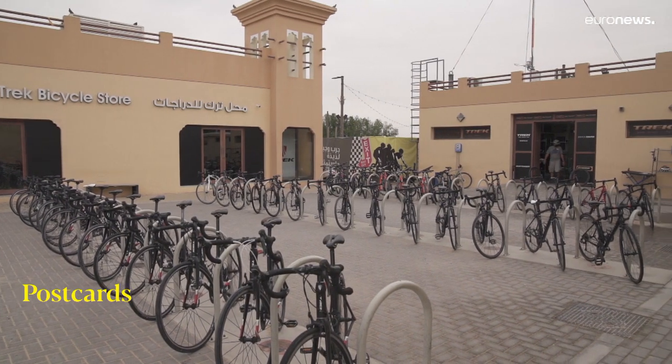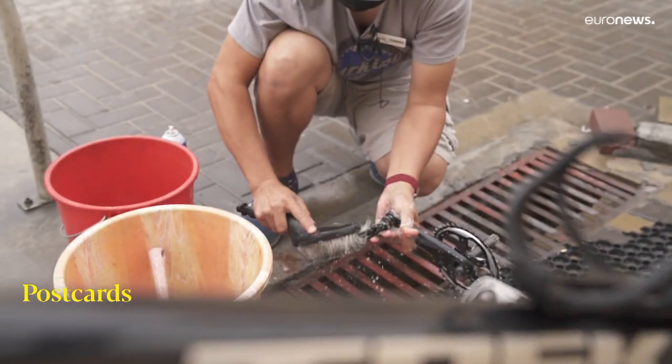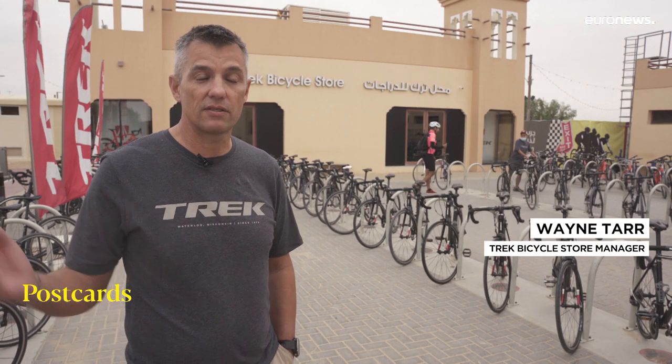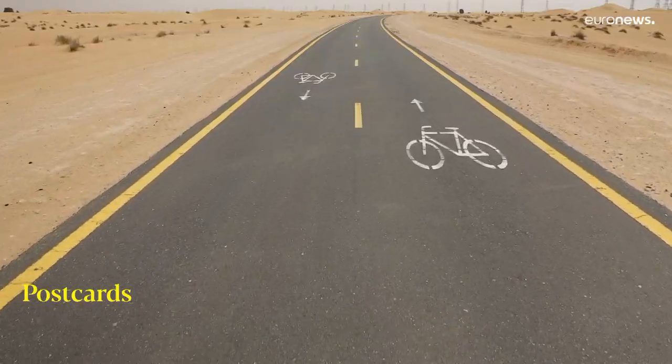There's no entry fee for Al Qudra cycle track, but if you rent a bike from Trek it will cost you around 23 euros for two hours. It's quite a unique track in that, at least out here, you've got cycling in a pure safe environment with no vehicles on the track.